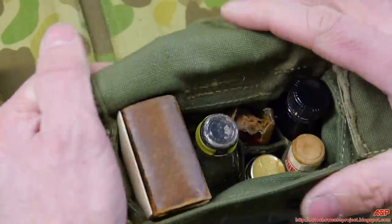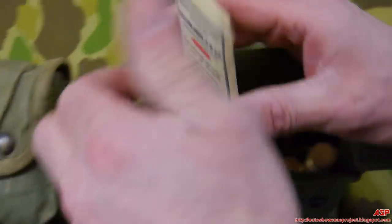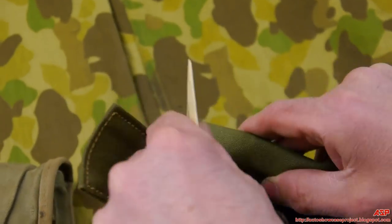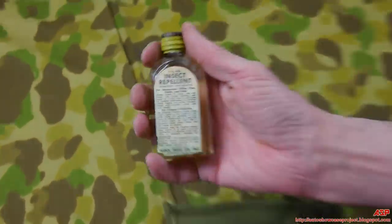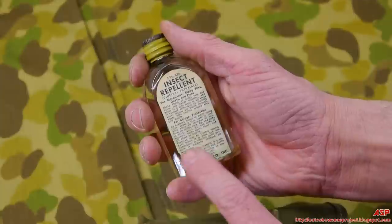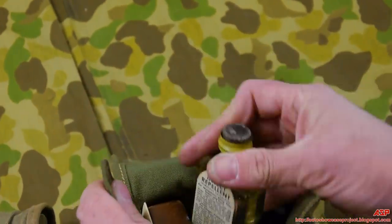Going through the actual contents in better shape: there's a bandage, sulfur powder, band-aids just like we saw, and insect repellent for mosquitoes, biting flies, gnats, and fleas — made by Block Drug Company, Jersey City, New Jersey, a big supplier during the war.